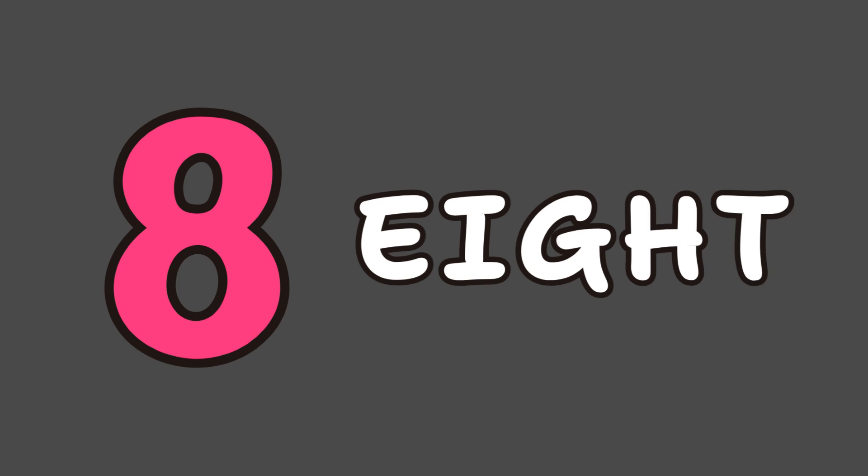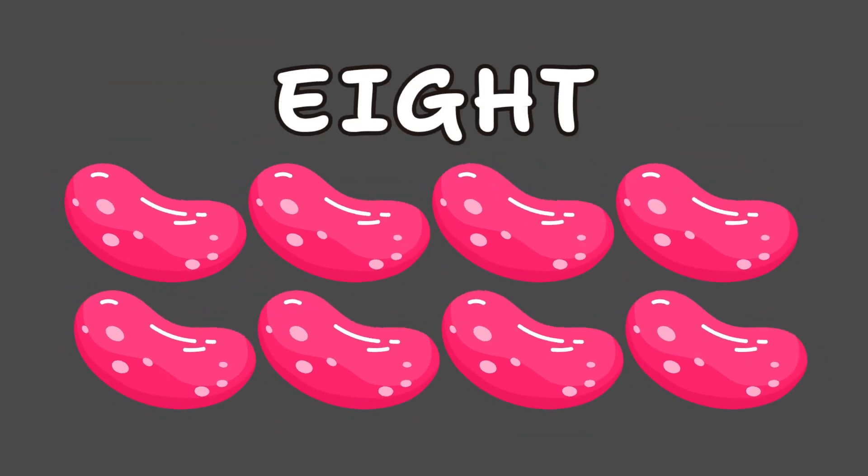Now it's number 8. We spell it E-I-G-H-T. Say it with me: E-I-G-H-T, 8. Eight beans on a plate — don't be late!